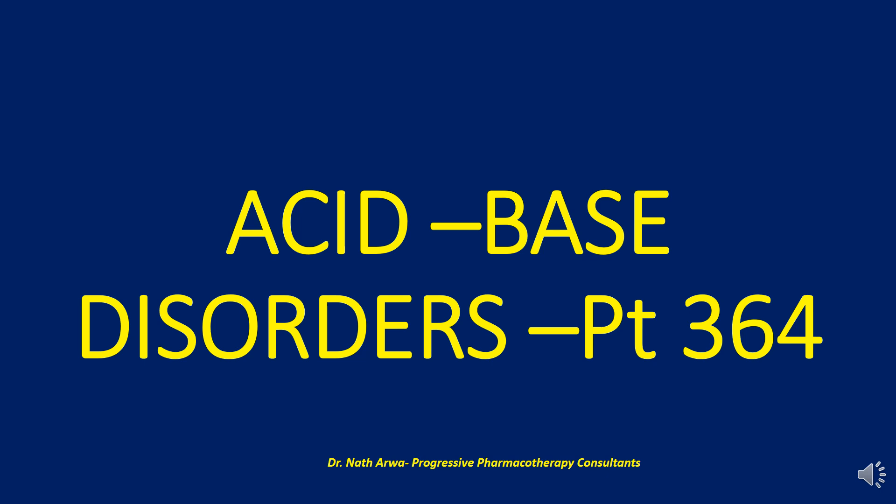Hi there, our highly valued, treasured and esteemed viewers, and listeners, and welcome back to your channel of choice. This video was compiled by Dr. Nath Arua, a clinical pharmacist by training and profession who is the founder of Progressive Pharmacotherapy Consultants, the premier virtual clinical pharmacy institute for capacity building for healthcare workers — where patient safety, medication therapy management, and optimal clinical outcomes are very crucial and non-negotiable. Here we seek to remain your premier source of crucial tips for high-impact pharmacotherapy services.